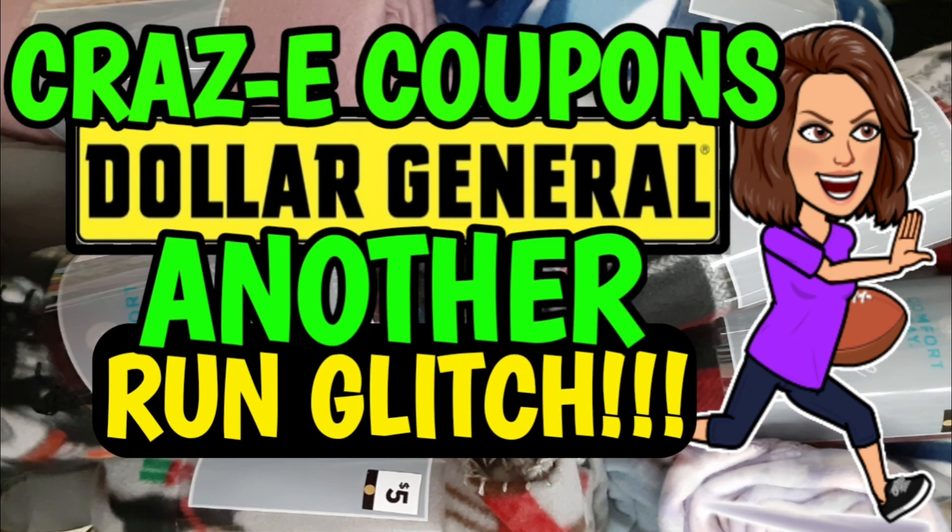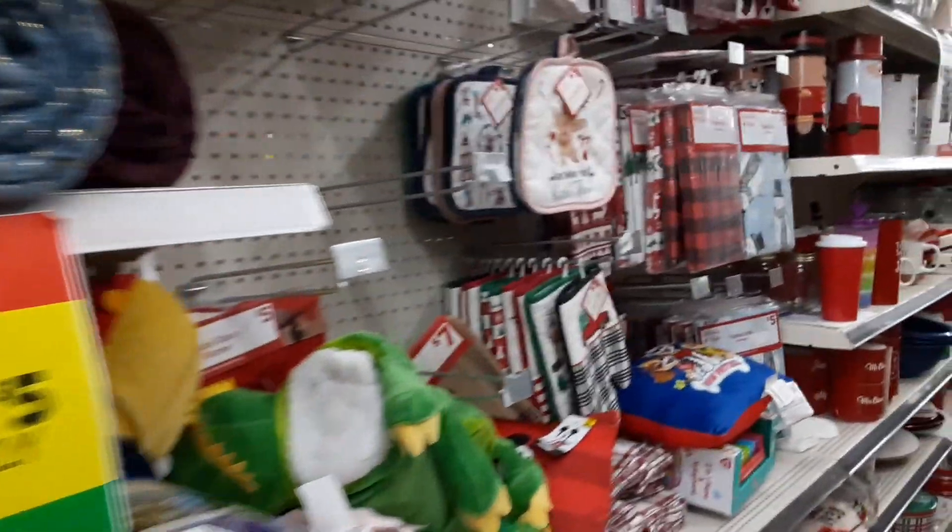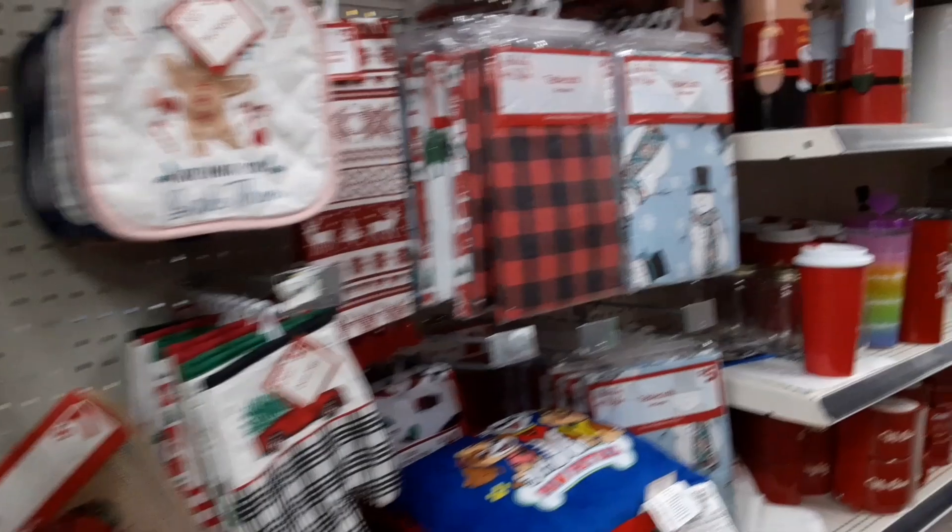This glitch was still going on late last night and I was still receiving comments and emails saying it is still working in some areas, so again just proceed with caution. Now on the $5 blankets we've been getting for one penny over the past couple of days, my store was completely out of stock — kind of to be expected. I looked just to see if I could find at least one more, but I didn't see any in the store at all. This glitch may still be working for some people, but I do think that Dollar General has finally caught on and is trying to fix it.